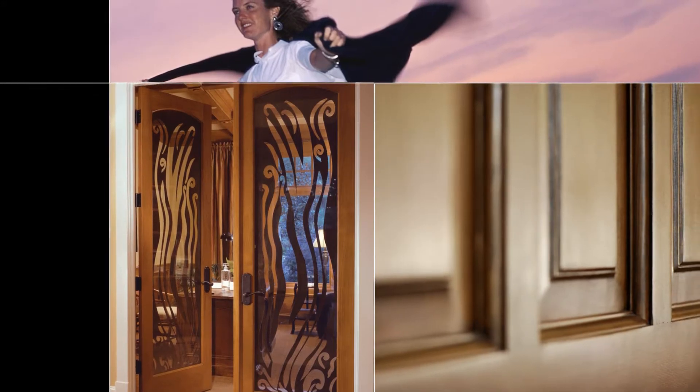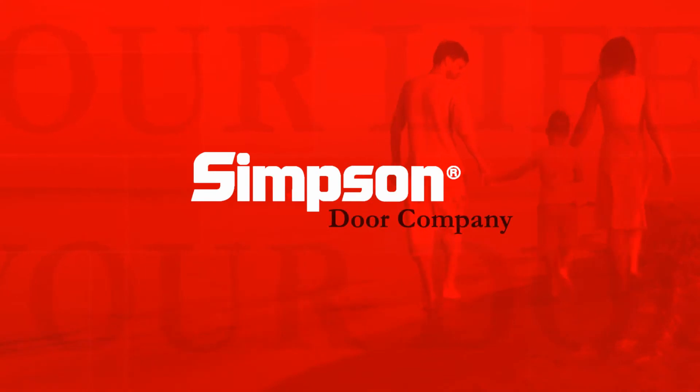When you want the very best for your home, look no further than Simpson — your source for innovative, beautiful doors.